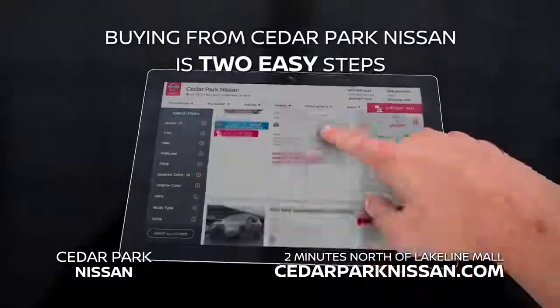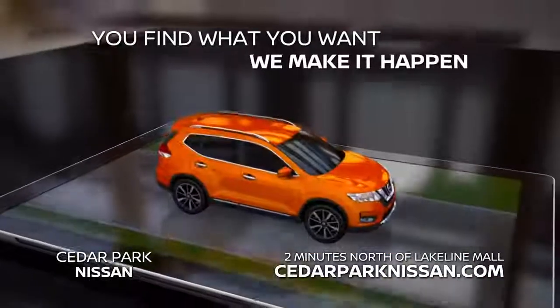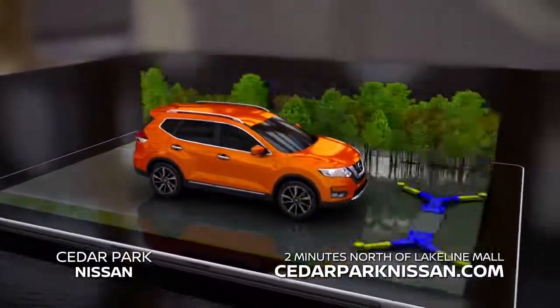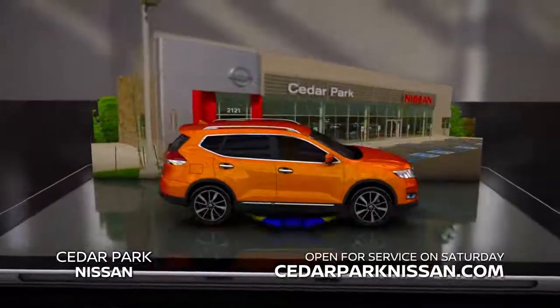Buying a car from Cedar Park Nissan is just two easy steps: you find what you want, and then we make it happen. Shop from your phone, tablet, or at the dealership, and see how simple it is from buying to service on any make and model.